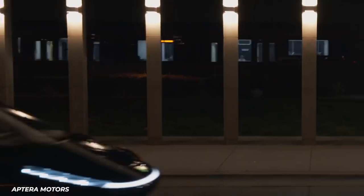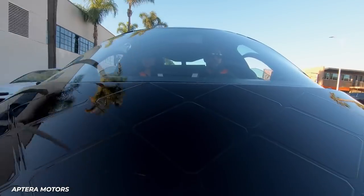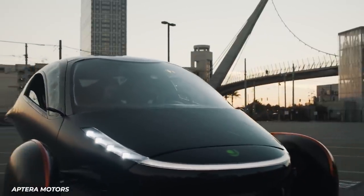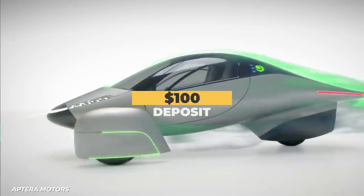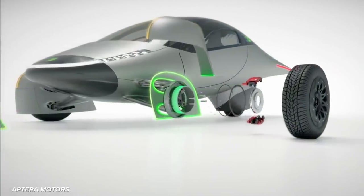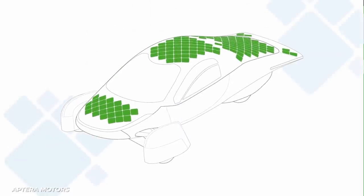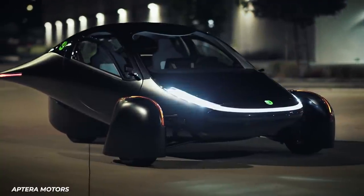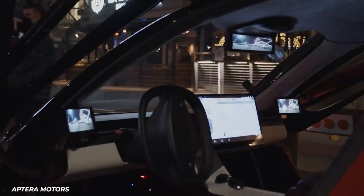Founded in 2008, they had a prototype for Car and Driver to drive around in 2010. Before failure to secure a $150 million loan, they closed in 2011. But that wasn't the end. In 2019, the original founders returned, and now they're taking $100 deposits on their new EV with a modified version of the teardrop shape. It includes a solar roof that the company says will give the car 45 miles of charge if you leave it in the sun all day, claiming that the car will have an assisted range of 1,000 miles.